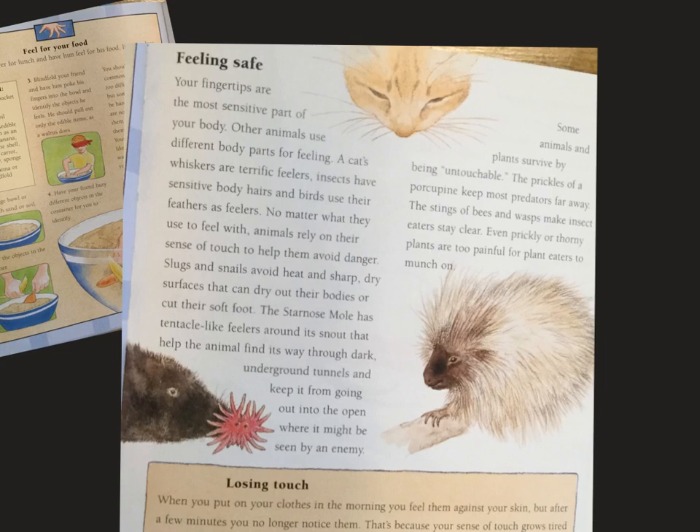The star-nosed mole has tentacle-like feelers around its snout that help the animal find its way through dark underground tunnels and keep it from going out into the open where it might be seen by an enemy. These guys are some of the funniest-looking animals.